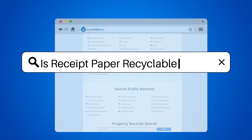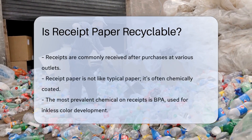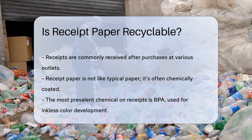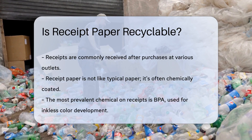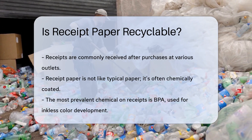Is receipt paper recyclable? When you buy something, you often get a receipt. But what happens after you're done with it? Receipts are everywhere, from grocery stores to gas pumps. They're just a part of shopping. Let's talk about the paper receipts are printed on.